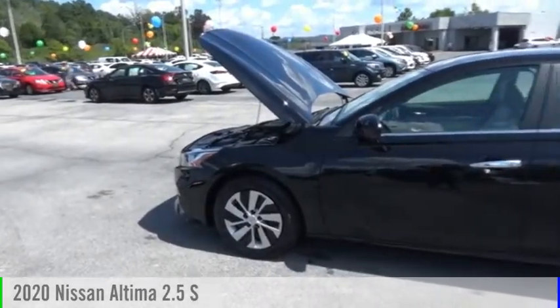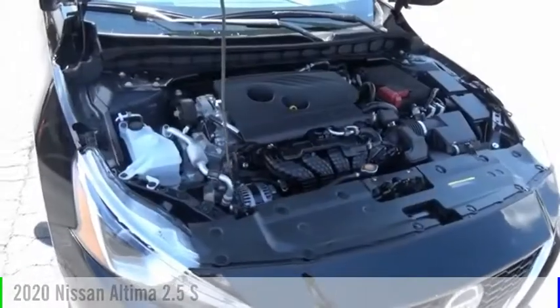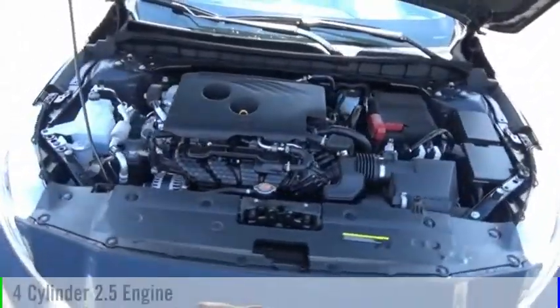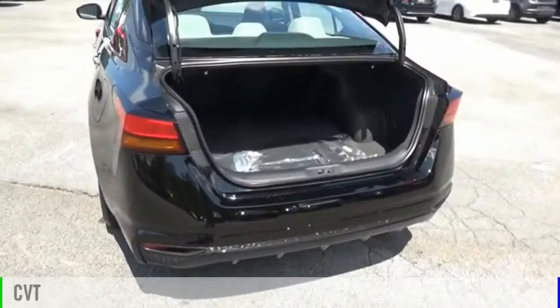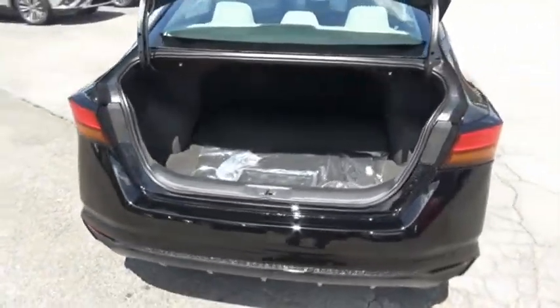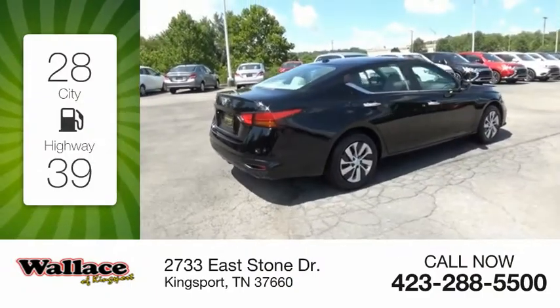Looking for the right vehicle? Check out the 2020 Altima. This vehicle is powered by a front-wheel drive, four-cylinder, 2.5-liter engine, and comes with a continuously variable transmission. Great fuel efficiency saves you money by requiring fewer trips to the gas station.